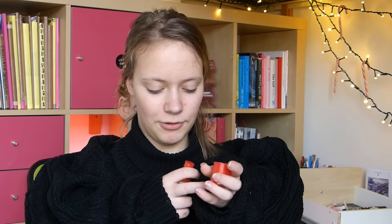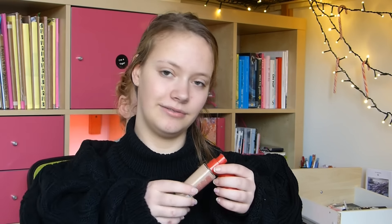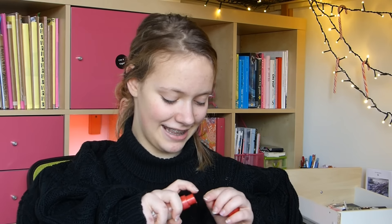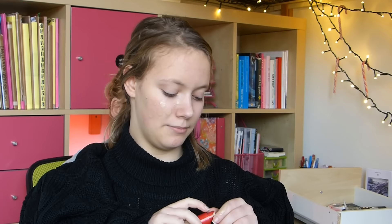Before I start with the look, I put my hair in a ponytail. Yeah! We start with foundation. This is from Rimmel and it's called Lasting Finish 25 Hours. I do it all on my hands and then I apply it very well on my face. Then I put foundation on my face.